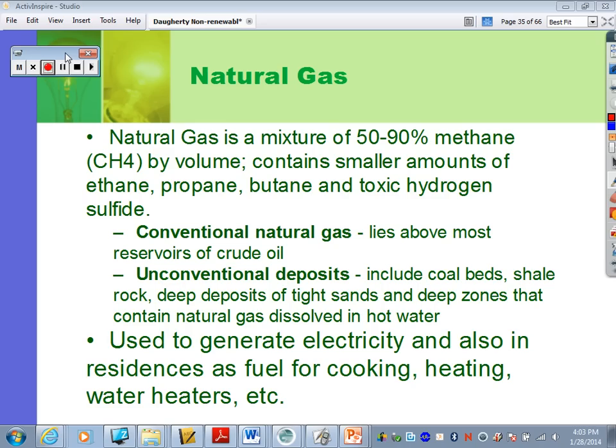What natural gas actually is, it's a mixture of a high percentage of methane, which is CH4 — you have a carbon in the middle with hydrogens all around, an H on each side. It can also contain smaller amounts of ethane, propane, butane, and hydrogen sulfide.